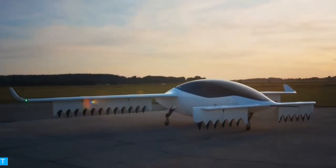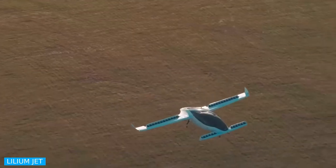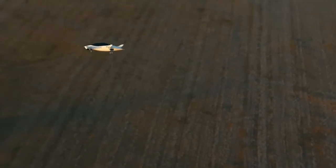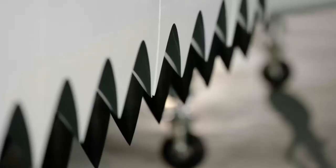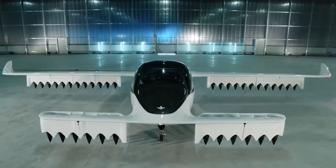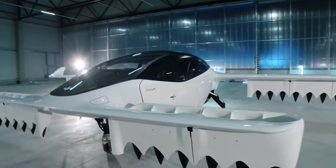The Lilium Jet is a proposed German vertical takeoff and landing, electrically powered personal air vehicle designed by Lilium GmbH. Planned as a five-seater aircraft, it is powered by 36 electric motors — six on each of the two front wings and 12 on each rear wing. In addition to the fixed wing parts, the propellers and engines are each installed in 12 tiltable wing sections, referred to by the manufacturer as flaps, in analogy to landing flaps.